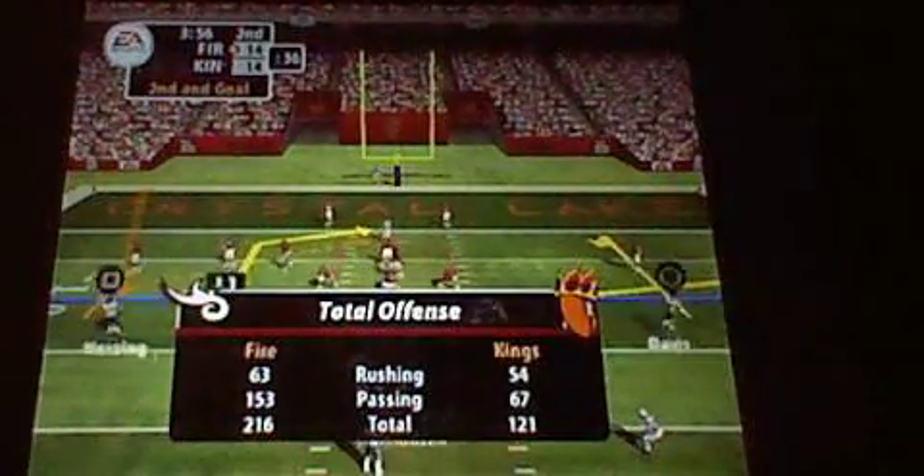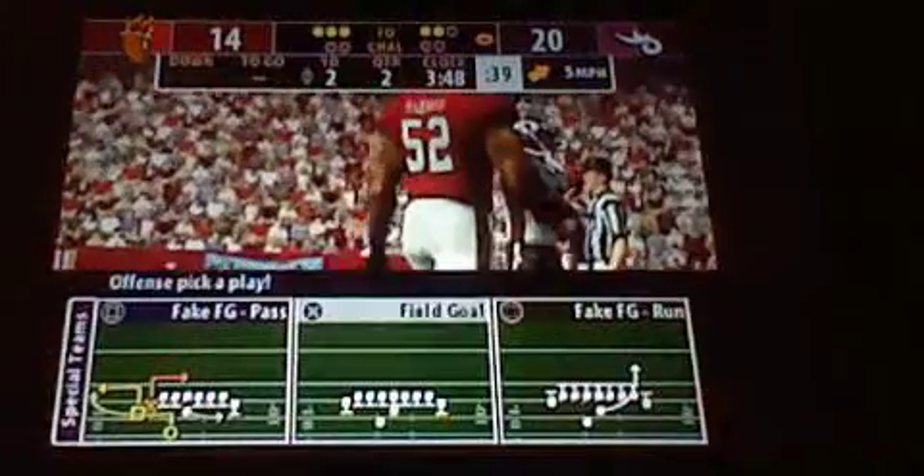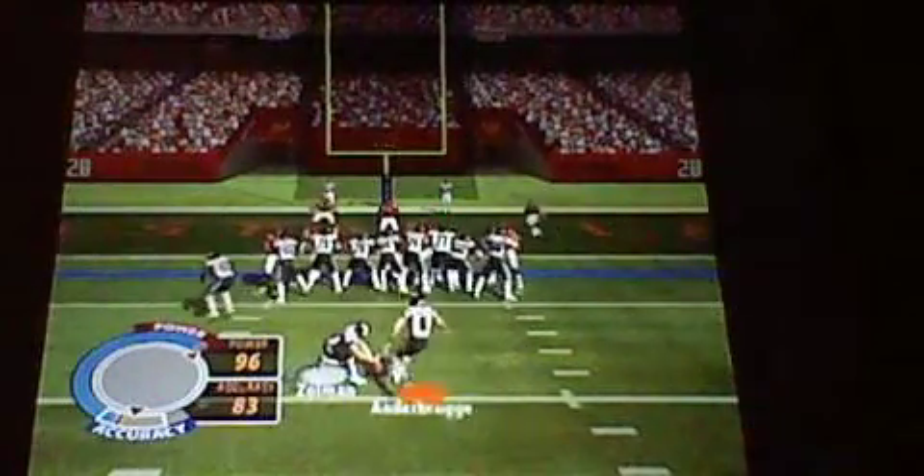Okay, now you're close. Get even closer with this pass. The home team comes out in a nickel package. Throws into the end zone — number 80 is in there for the score. Better kick it here. Comes in for the extra point.